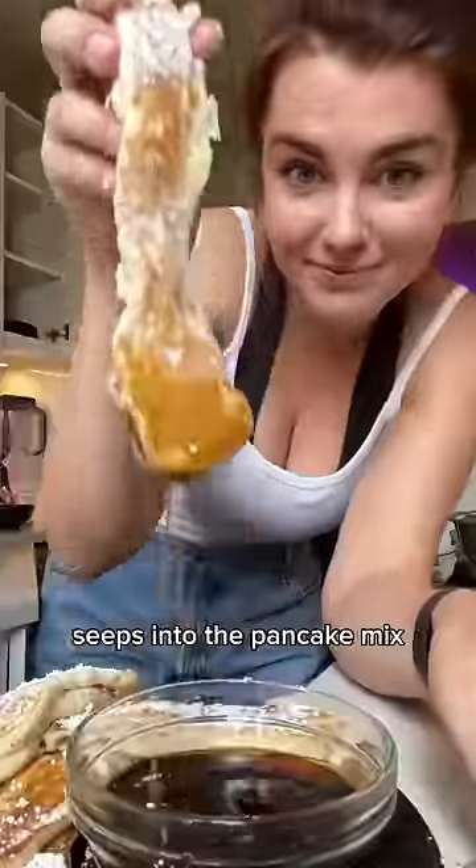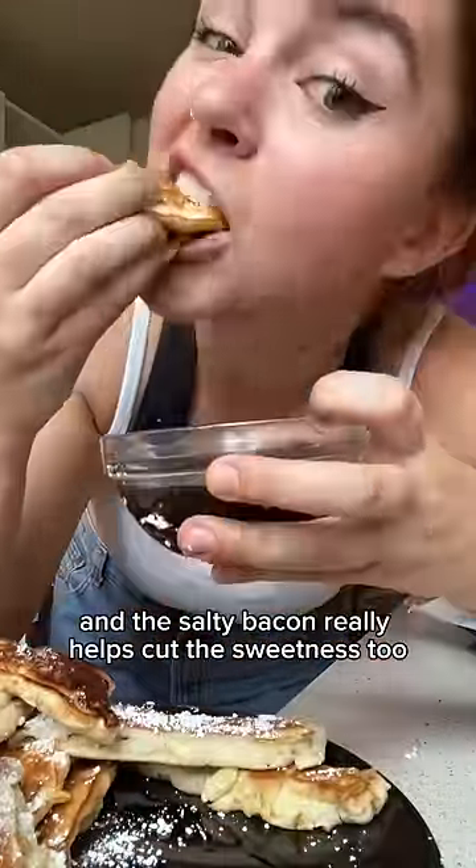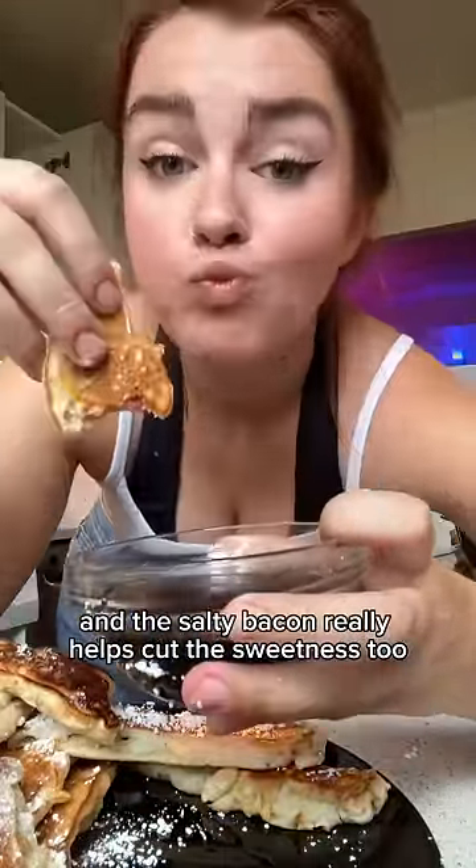It's kind of incredible — the bacon flavor seeps into the pancake mix, and it still has that crispy crunch. The pancake is super fluffy, and the salty bacon really helps cut the sweetness too.